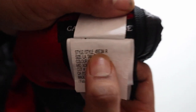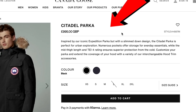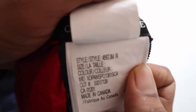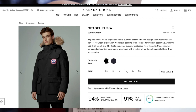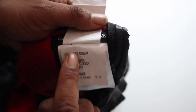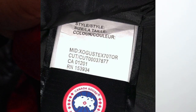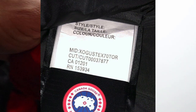Now if you pay particular attention to this style code number — it gives you a number here — and if you Google this, 456JM, into the Canada Goose website, or whatever style number it gives you, it will actually bring up the model of the jacket you're looking at. When I tried to search this number online, it was actually coming up as the Canada Goose Citadel, which is a very old model, so we know that is incorrect. This is a very good way to tell if your jacket is counterfeit or not.